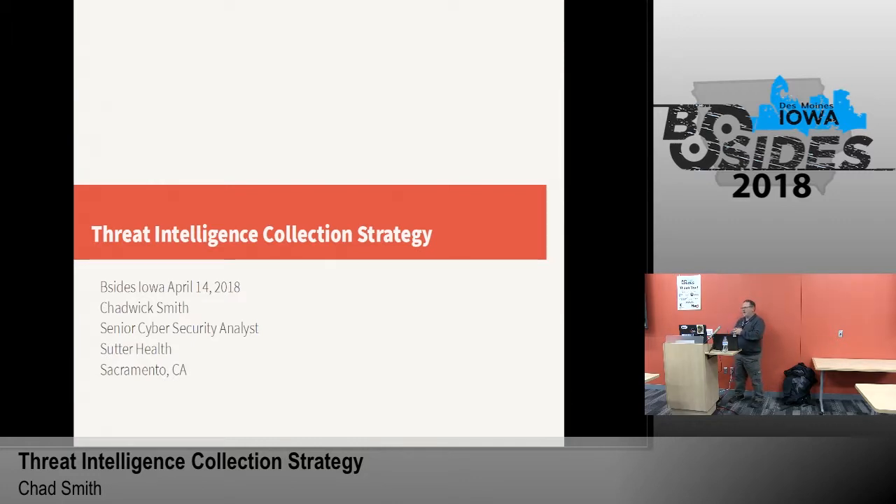Sutter Health has been undergoing a massive transformation in our cybersecurity group. We are in the process of building out an entire fusion center where we're taking our cybersecurity group, the physical security, our security operations, a lot of our IT privacy risk management, and everything is being funneled in together. We're spidering all of the information out to all the different groups, and one of our initiatives in that is threat intelligence. This is a relatively new area for us — we've only been doing it for about six to eight months.